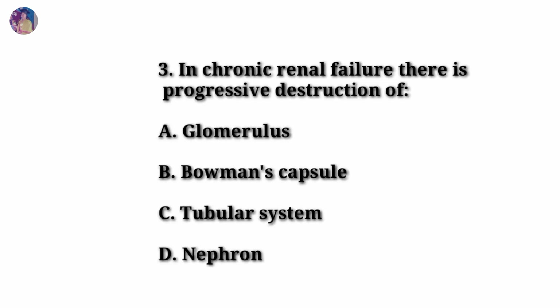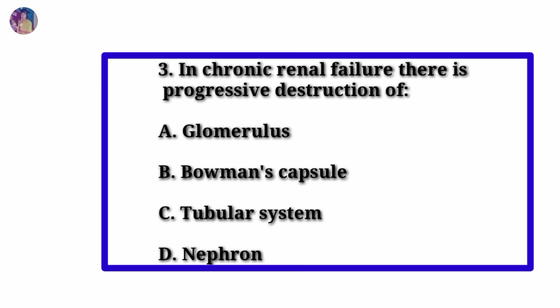Question 3. In chronic renal failure, there is progressive destruction of — Option A: Glomerulus. Option B: Bowman's capsule. Option C: Tubular system. Option D: Nephron.